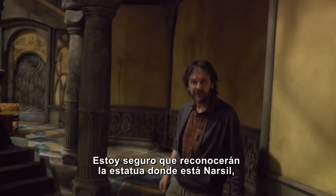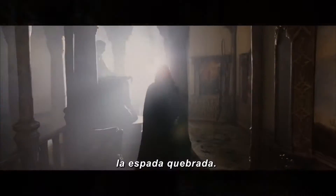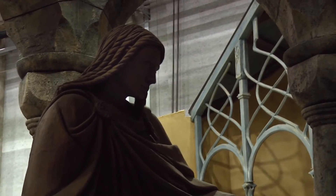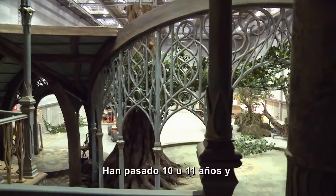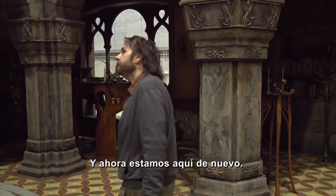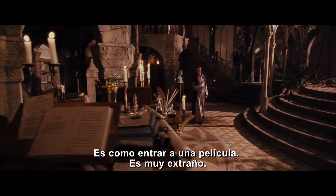Now, there's an old friend upstairs. Let's just have a quick look. Here we are. I'm sure you'll recognize the statue where Narsil, the broken sword, sits. And of course, in the time of The Hobbit, the sword is going to be here. And it is strange walking around here because it was 10 or 11 years ago, and I'm used to looking at a set like this on film, and now we're walking back into it again. It's almost like you've stepped inside a movie. It's a very weird experience.